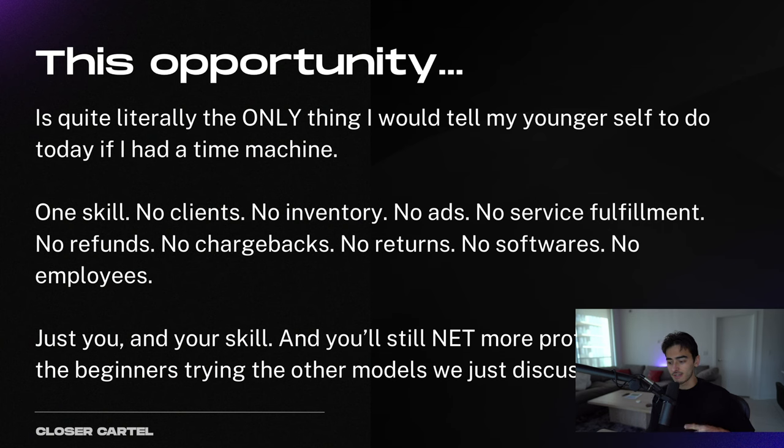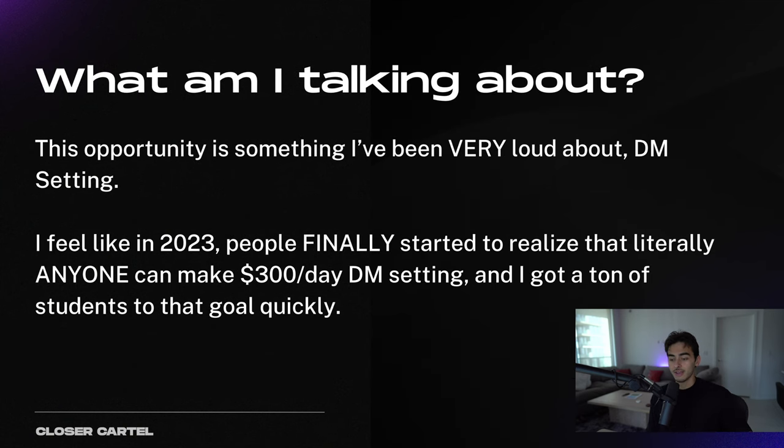One skill, no clients, no inventory, no ads, no service fulfillment, no refunds, no chargebacks, no returns, no softwares, and no managing a team or employees. Just you, your skill, and you're still going to net 100% profit of what you get paid. What am I talking about? Well, this is something I have been very loud about, but it's still untapped and no one has any idea about it — and it is something called DM setting.